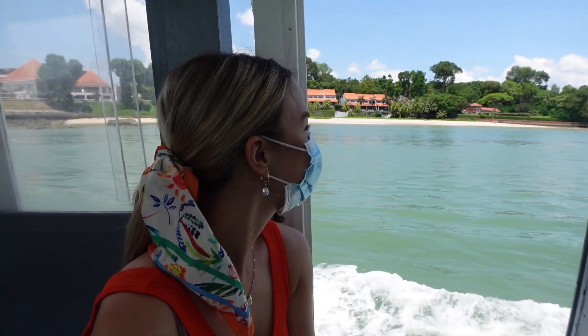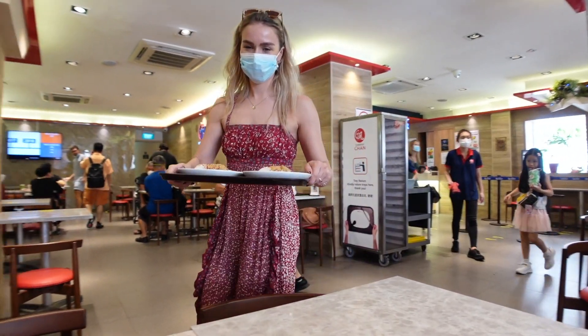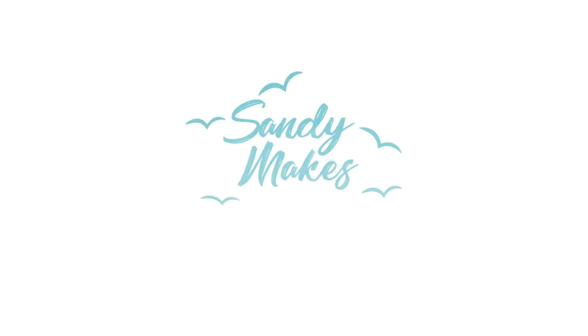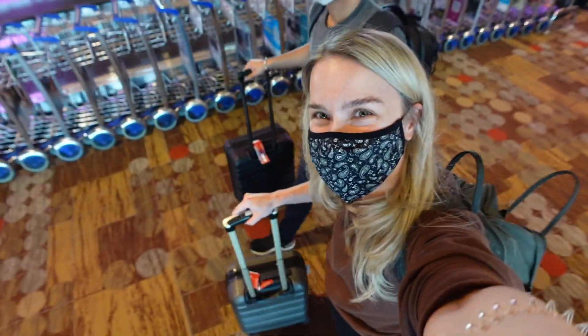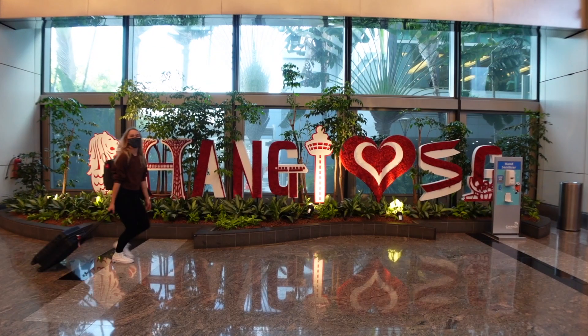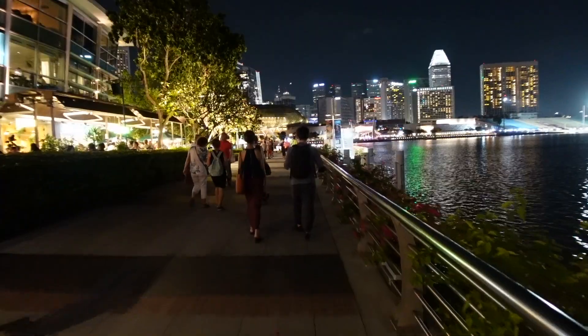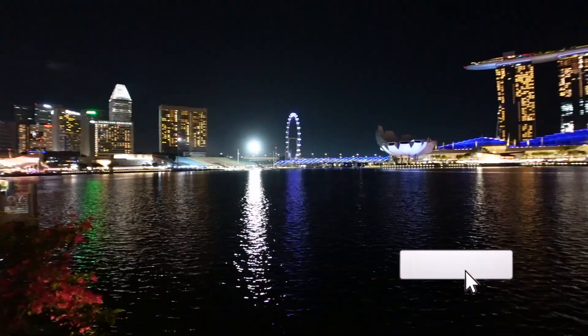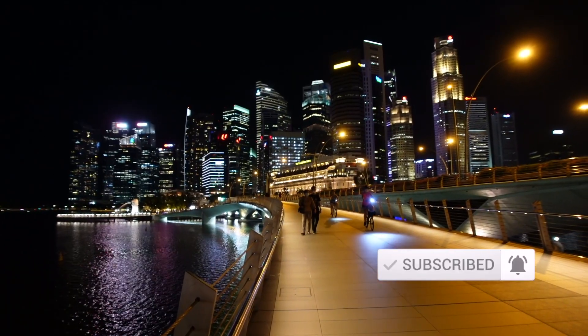I cannot believe Gurdjie and I are finally here. Welcome to Singapore! I really cannot believe we are finally here, but this is it — come along with Gurdjie and me on our adventure in this fascinating and unique country.